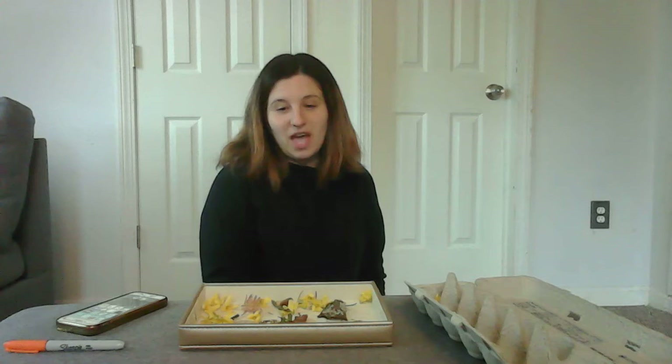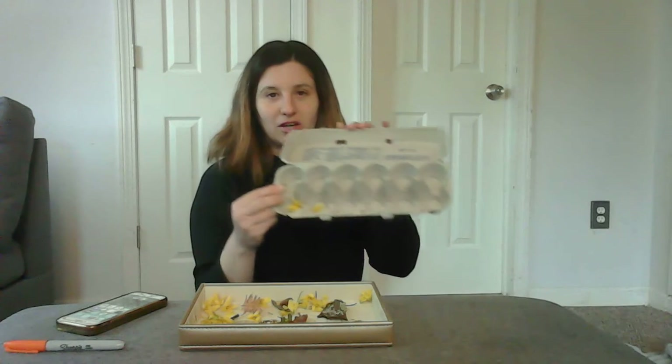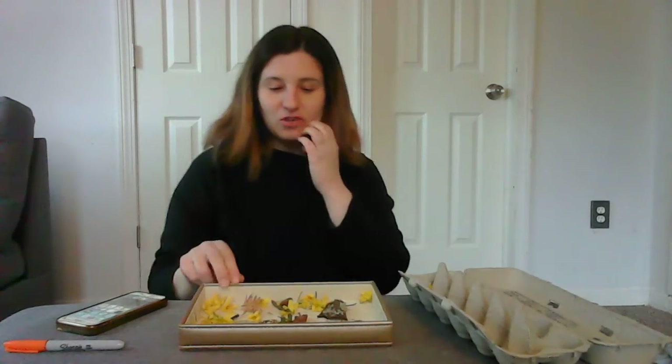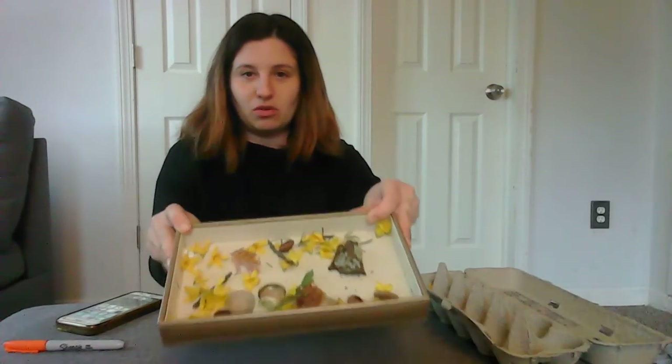Today I went outside and searched in my backyard for treasures — things that made me happy. I'm going to share them with you, and once I'm done sharing them, we're going to sort them by color in this egg carton. So the first thing I found — let me give you a close look.